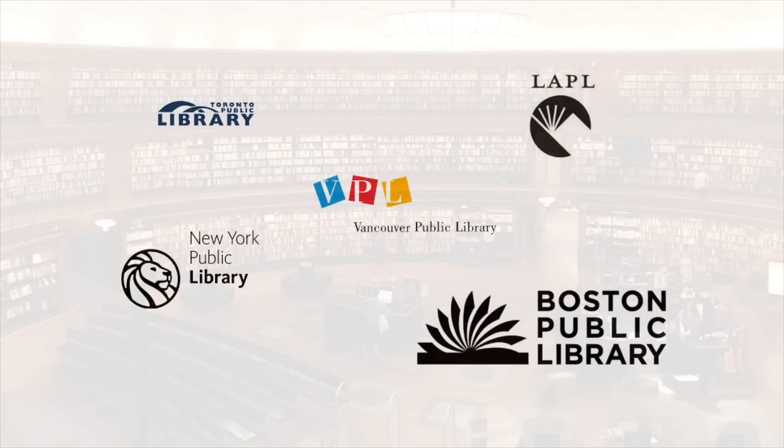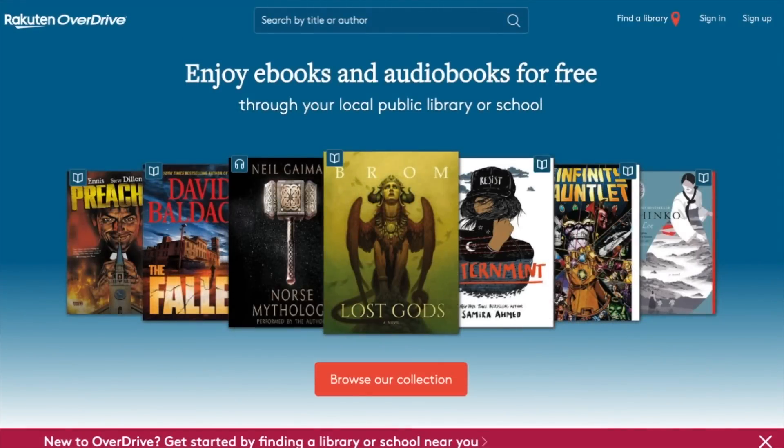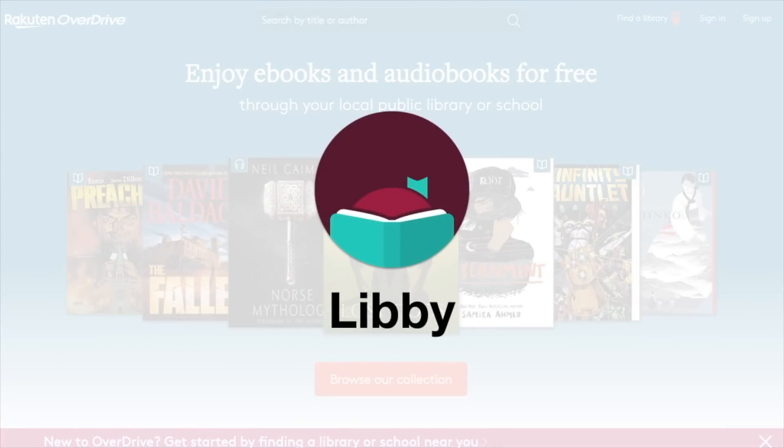Many local libraries across the globe offer patrons free access to popular e-book platforms, and some of them have large collections of Chinese e-books. Rakuten Overdrive is a popular e-library platform that many libraries have access to, currently offering more than 80,000 Chinese titles. The number of titles you can access depends on what your public library offers. You can access Overdrive and enjoy its content with the user-friendly Libby app. Check with your local library for details on Overdrive access.